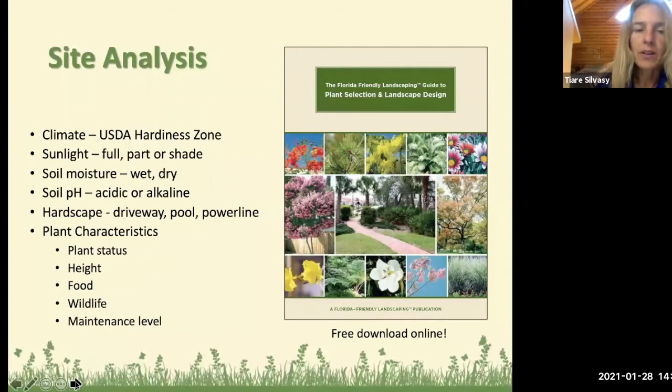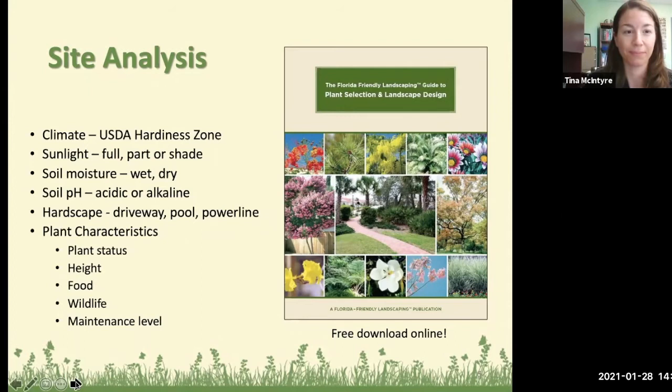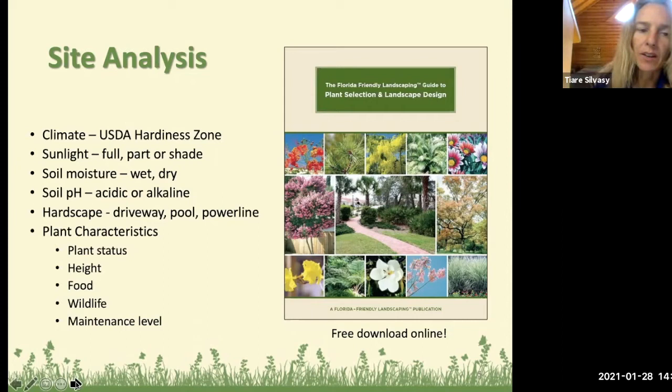We're going to start with site analysis, and this follows along with the Florida Friendly Landscaping Guide to Plant Selection and Landscape Design, which you can download for free online. How we select plants is based on climate, sunlight — full sun or shady — soil moisture, soil pH, and hardscape and plant characteristics.